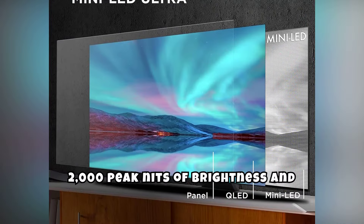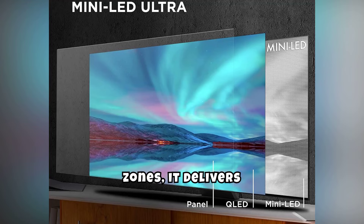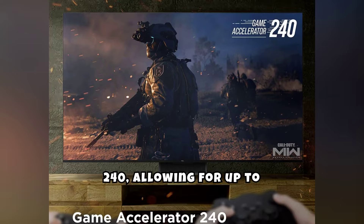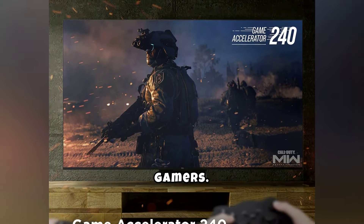With up to 2,000 peak nits of brightness and over 1,000 local dimming zones, it delivers remarkable contrast and vibrant colors. One of its standout features is the Game Accelerator 240, allowing for up to 240Hz VR gaming, making it perfect for gamers.